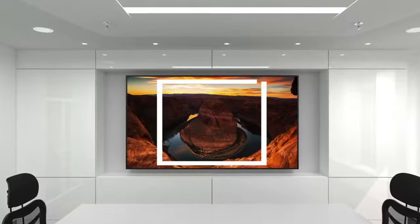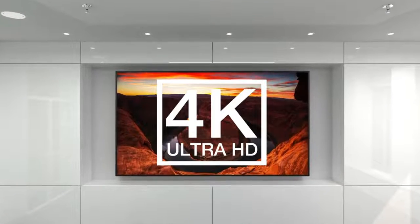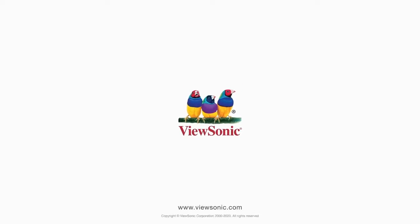These stunning 4K Ultra HD displays provide vivid details and incredible images. To learn more, visit ViewSonic.com.